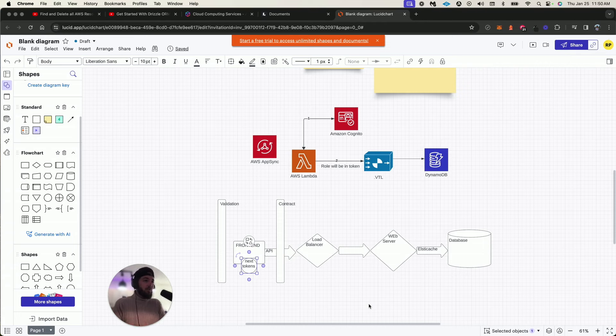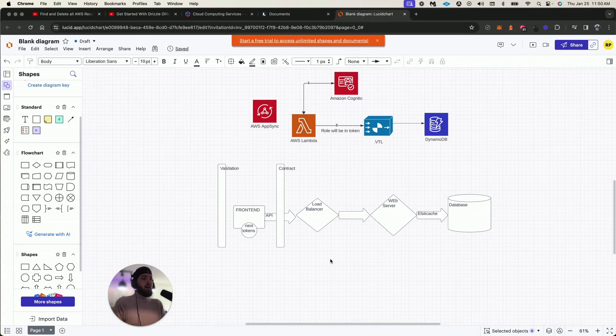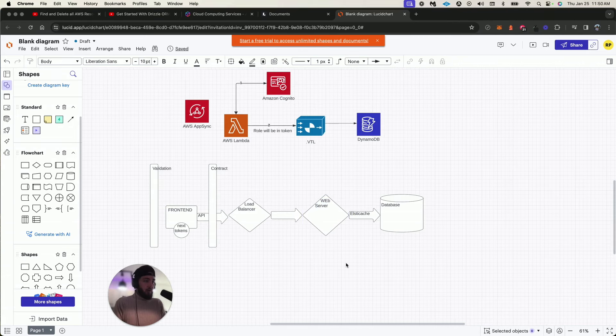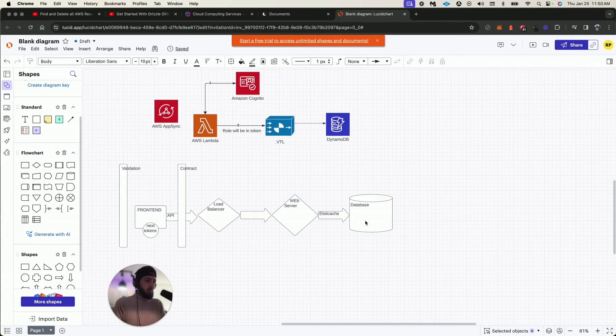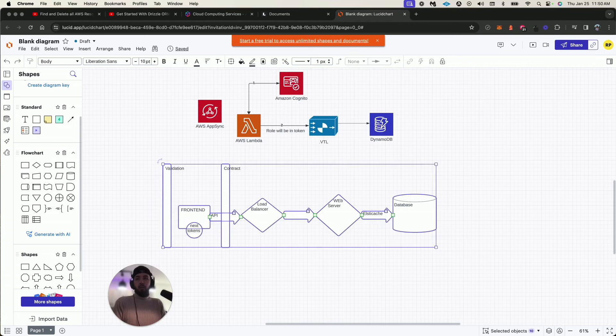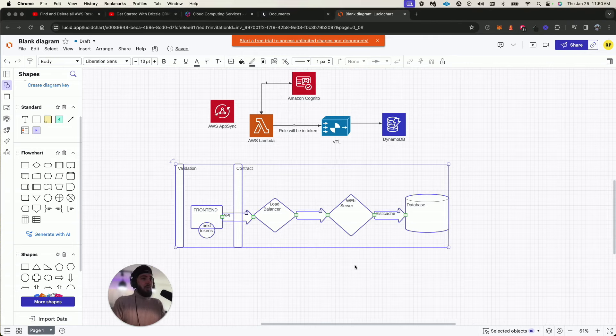We'll also need load balancing in case we have a ton of requests, and we need to figure out web server versus Lambda functions. I've built a few Lambda functions but not a ton. For caching we'll use Elastic Cache — I've used Redis before, so we'll pop that in. And we're going to use DynamoDB for our non-relational store. DynamoDB is a fast NoSQL key-value store.